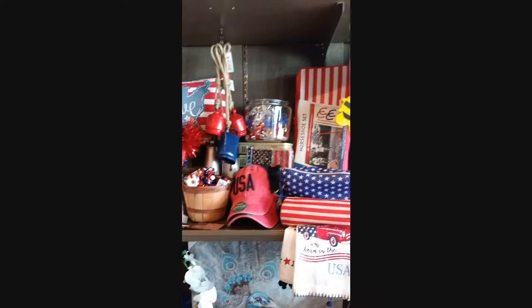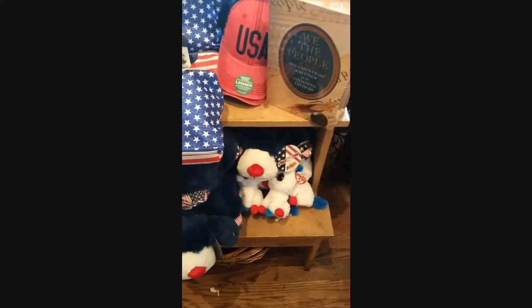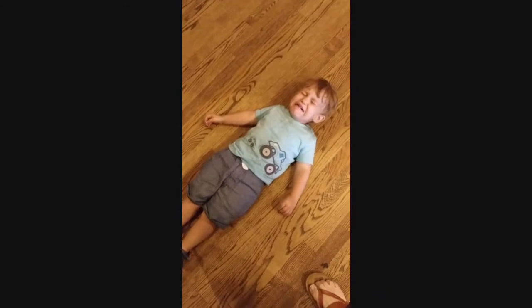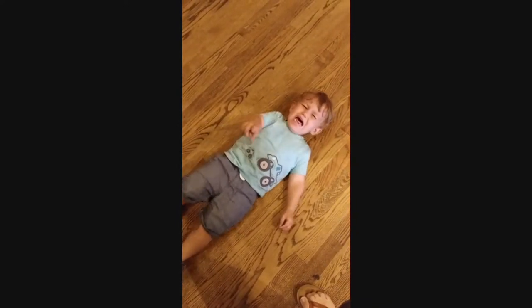That's probably clearance — Fourth of July stuff. Wow, USA! Somebody doesn't understand we have to pay for it first.